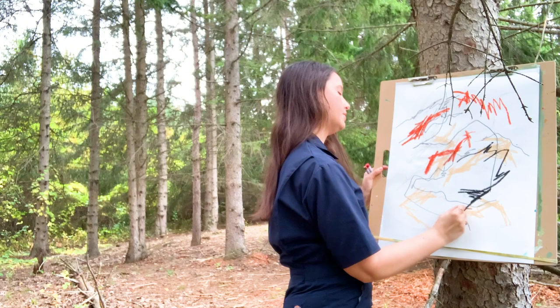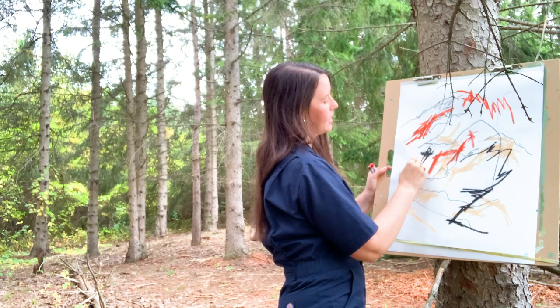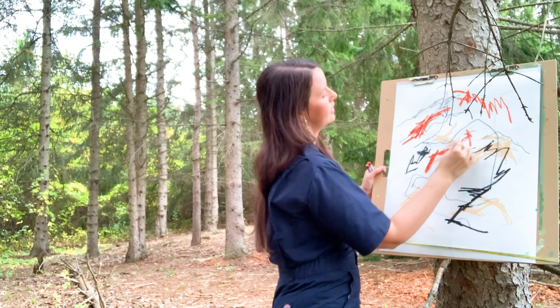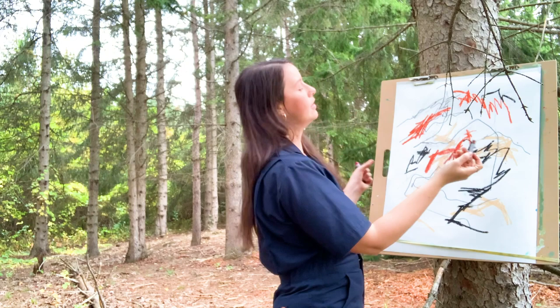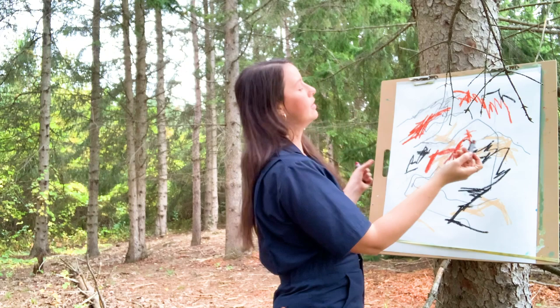And then I've got some of this shadow that I've been seeing, especially now that I'm in the forest. And then to soften that up a little bit, I'm going to go in with some brown. I'm going to put the brown over top of the black so I get a little bit more of that contrast.